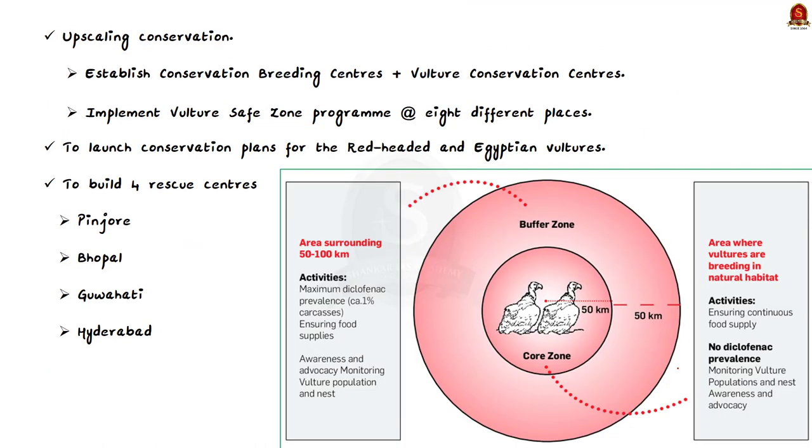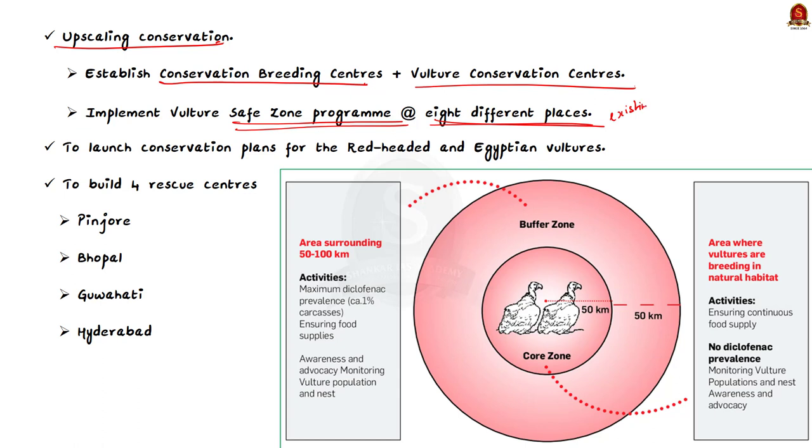Further objectives of the Action Plan include upscaling conservation by establishing additional conservation breeding centres alongside vulture conservation centres; implementing the Vulture Safe Zone programme at eight different places in the country with existing vulture populations; launching conservation plans for the red-headed and Egyptian vultures with breeding programmes; and building four rescue centres in different geographical areas — Pinjor in the north, Bhopal in central India, Guwahati in the northeast, and Hyderabad in south India.